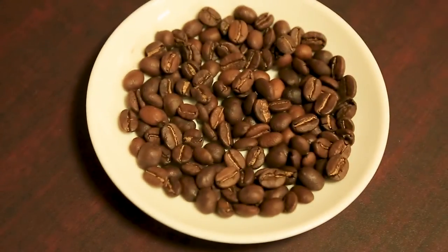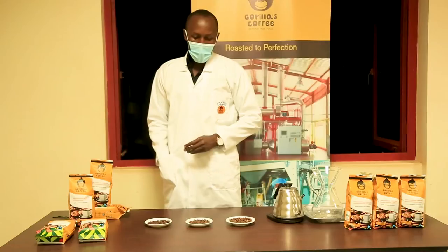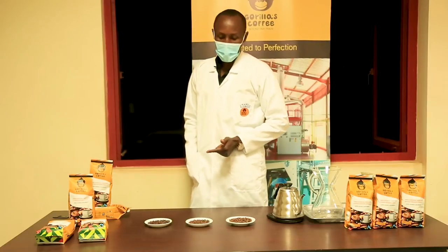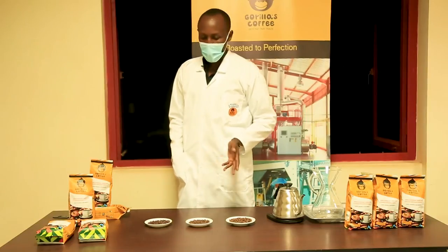For the medium roast, we mostly roast it at 207 to 208 degrees Celsius for 12 to 14 minutes. This type of roast is mostly characterized by medium body, medium acidity, and the balance between flavor and acidity, and also slight sweetness compared to light roast.